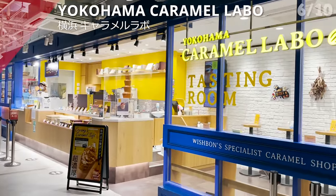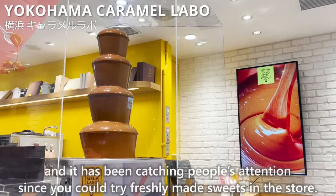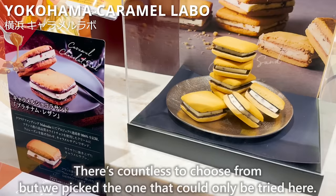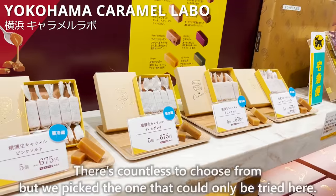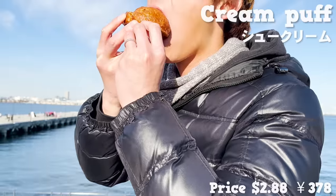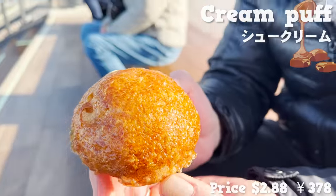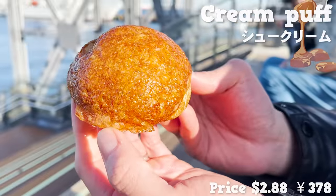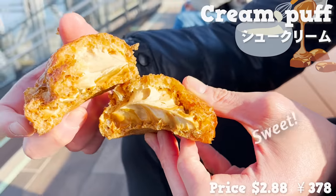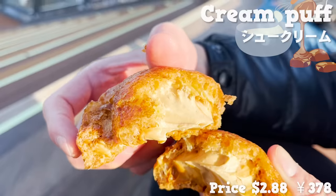Turning next to Yokohama Caramel Labo, a shop specializing in caramel candies that's been catching people's attention for its freshly made sweets. We picked the one that can only be tried here — a cream puff coated with caramel on the outside for a crispy touch with a slight bitterness, making it suitable for grown-ups too. Inside is filled with whipped cream and caramel. The whipped cream is sweet while the caramel brings bitterness, making this a great pick for those who aren't huge fans of sweets.